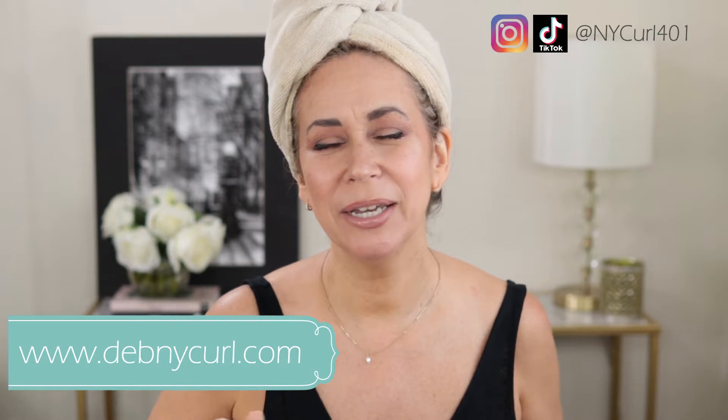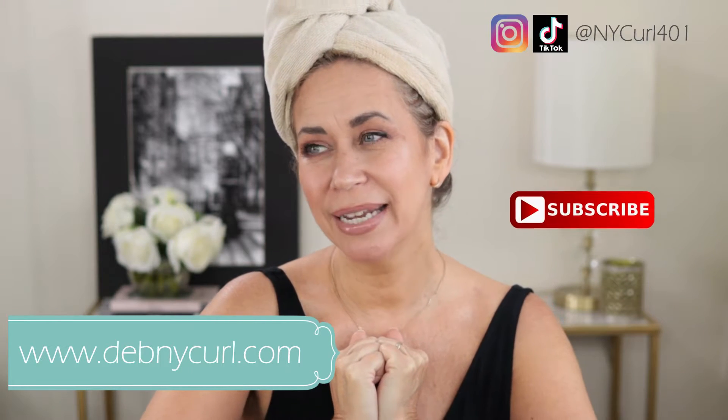Hi everyone, welcome to today's video! Please subscribe below if you have not already and give me a thumbs up if you enjoyed this video. A couple weeks ago I did a review on a Redken product which I liked.